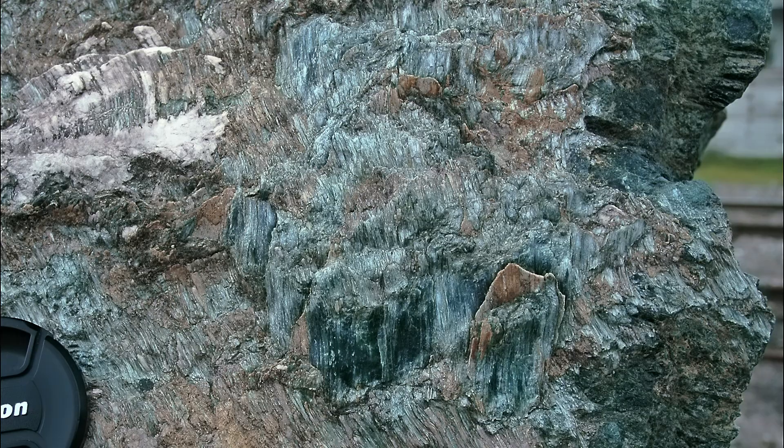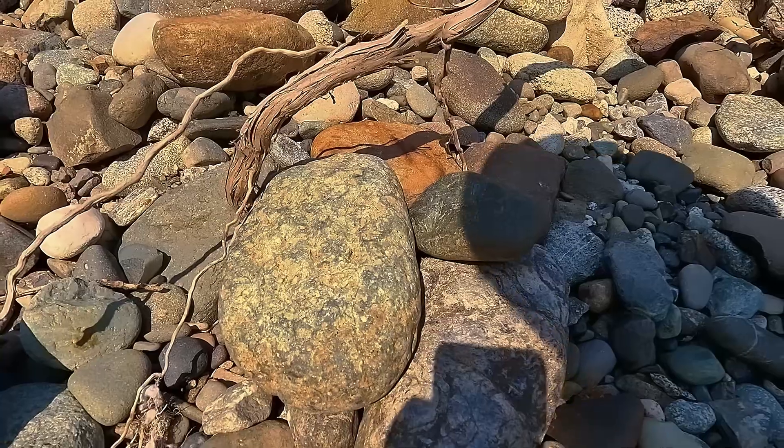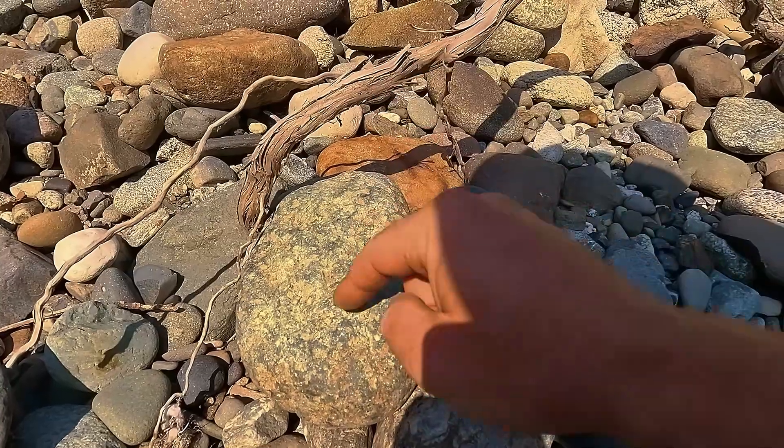In serpentinite and ultramafic rocks, the main candidate is nephrite jade. It doesn't form large, separate crystals — it forms massive, compact green blocks with a fibrous internal structure. Nephrite can be found as solid chunks within the rock or already broken loose downslope. Once polished, it shows the classic soft jade translucency that's highly valued.